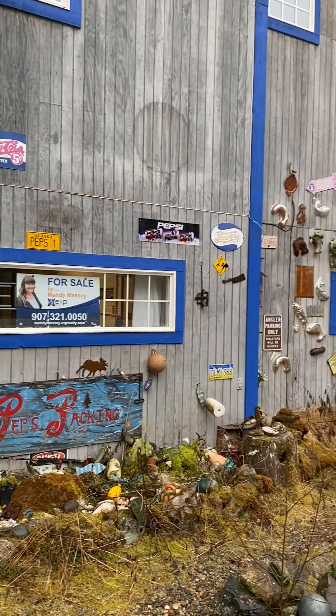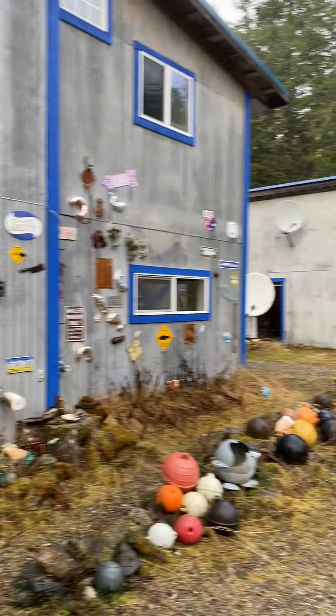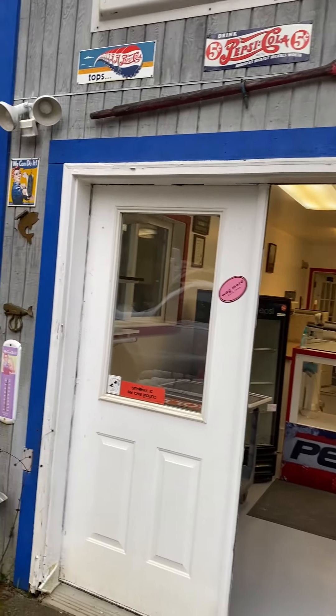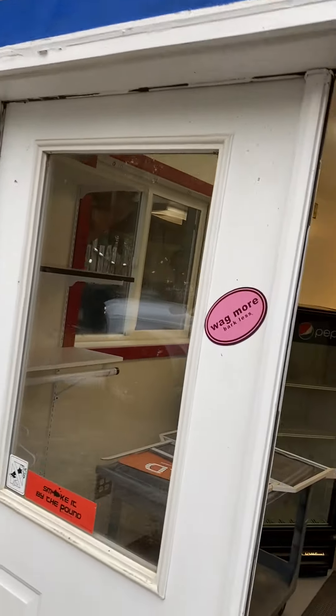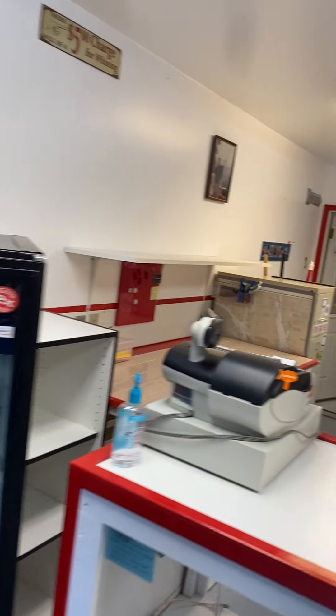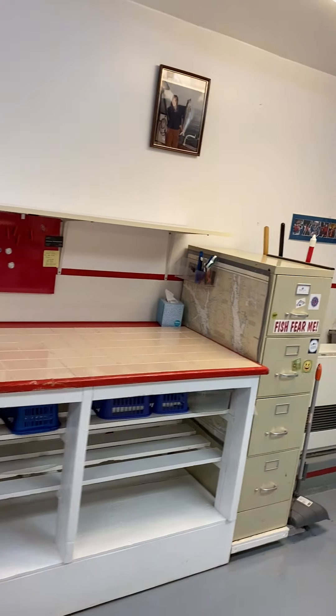It's January and we're coming out to do the inspection. This is part of the processing plant — we're taking this over as part of the deal. It was a full retail operation: full smoking, fish processing, retail sales. We'll use it to process all our fish here.